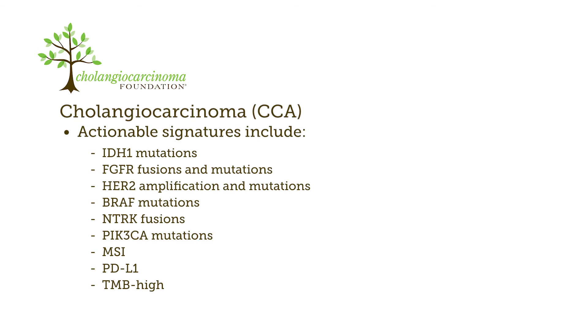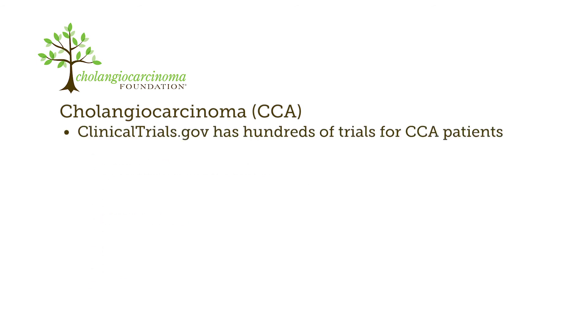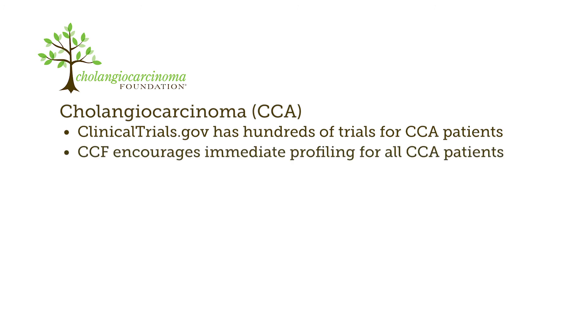Identification of these signatures in cholangiocarcinoma has stimulated both scientific and pharmaceutical interest in this disease. There are now several hundred trials on clinicaltrials.gov in which CCA patients are eligible to participate. Given the poor prognosis for patients treated according to standard protocol and the high frequency of actionable targets, the Cholangiocarcinoma Foundation encourages immediate profiling for all patients with cholangiocarcinoma.